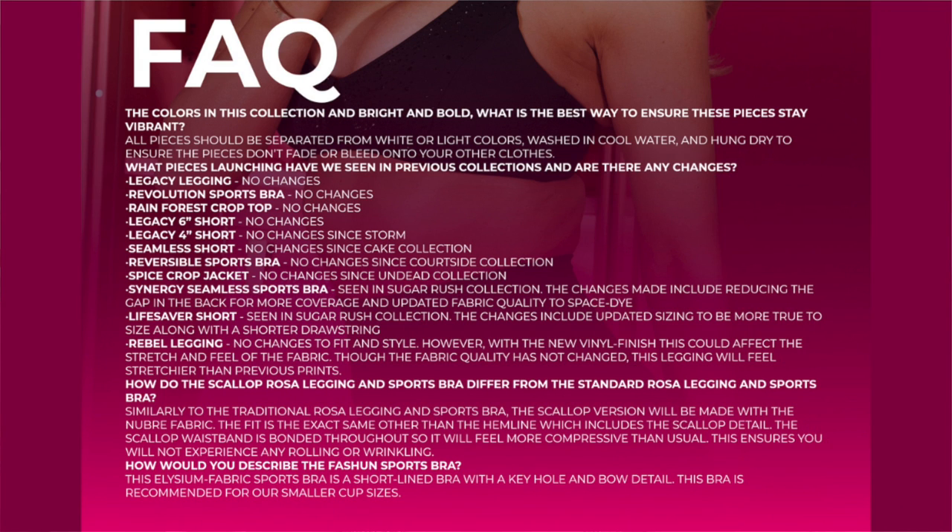Over here you can find the FAQs. Feel free to pause whenever you need if you want to really read things through. The FAQs just go over whether or not certain pieces have changed since previous launches.